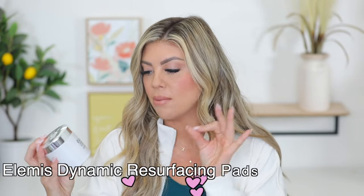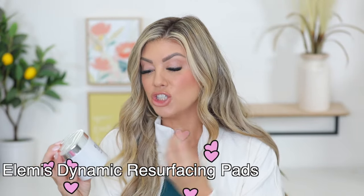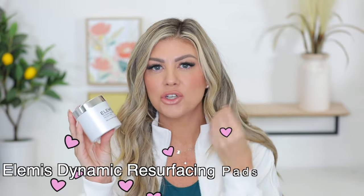Another skincare favorite of mine is the Elemis Dynamic Resurfacing Facial Pads. These are skin-smoothing pads with a gentle exfoliator in them that helps remove dead skin on top. It kind of makes your makeup stick and skip over if it's there, and it also helps get rid of any texture. They're just little tiny pads. I use them morning and night after I wash my face, and it allows my foundation to go on a lot smoother. They're gentle enough to use every single day.